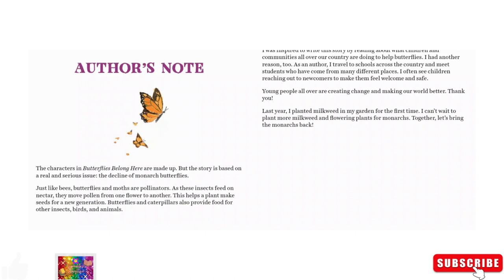I was inspired to write this story by reading about what children and communities all over our country are doing to help butterflies. I had another reason too. As an author, I travel to schools across the country and meet students who have come from many different places. I often see children reaching out to newcomers to make them feel welcome and safe. Young people all over are creating, changing, and making our worlds better. Thank you. Last year I planted milkweed in my garden for the first time. I can't wait to plant more milkweed and flowering plants for monarchs. Let's bring the monarchs back.